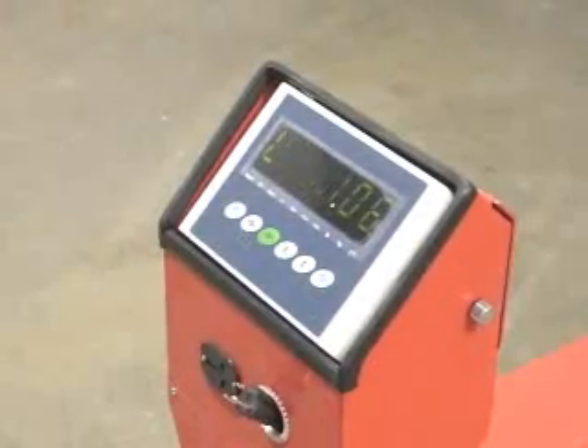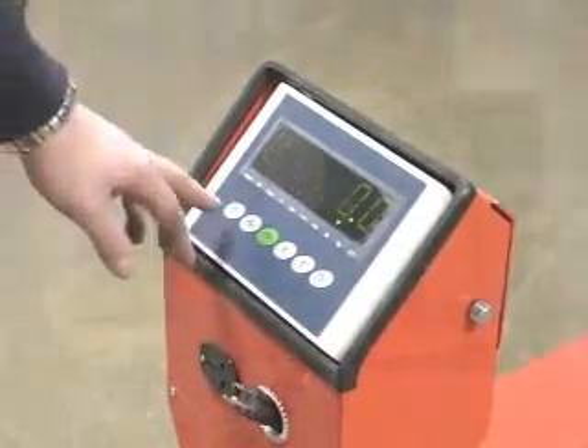The scale is selectable in a variety of increments to adjust to the size of your load, and features keyboard calibration and functional setup with automatic zeroing capabilities.